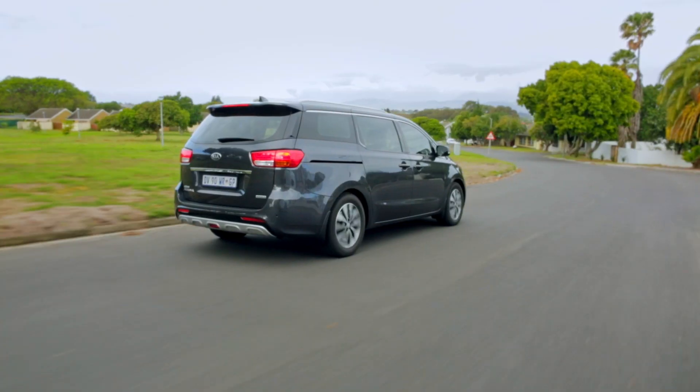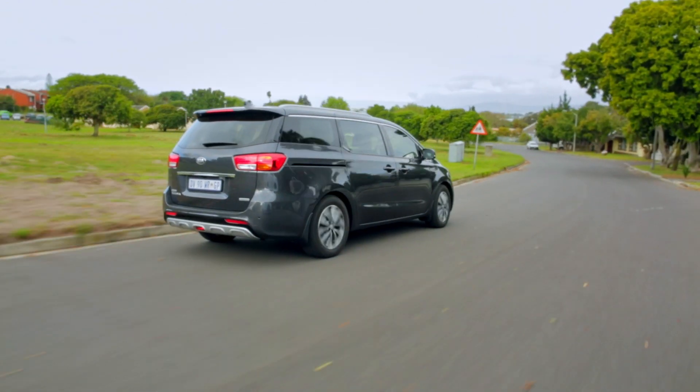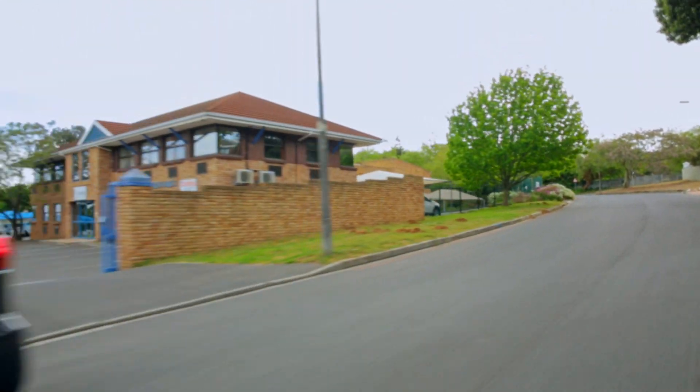Welcome to the Kia Grand Sedona, and it is massive — it's the biggest Kia ever made. Actually, I'm not sure about that, I just made that up, but it is very big indeed, and that sort of justifies its massive price tag: seven hundred thousand rand for a Kia. But this is a lot of car.